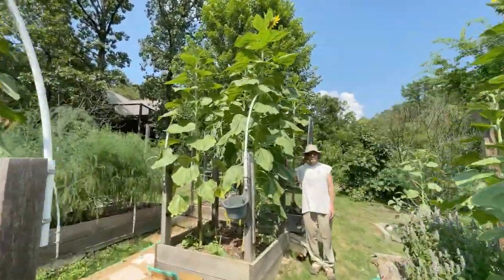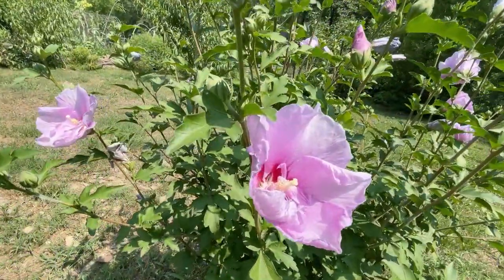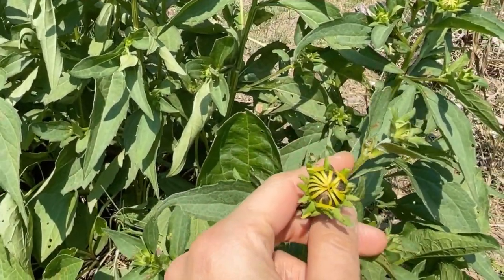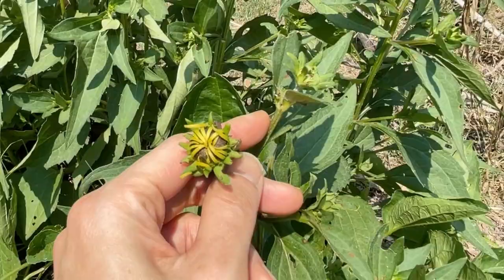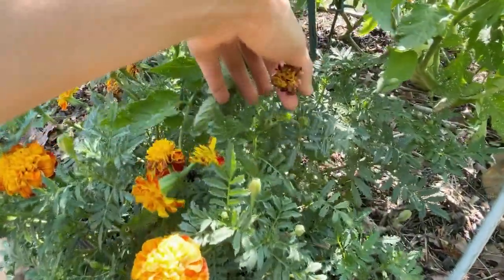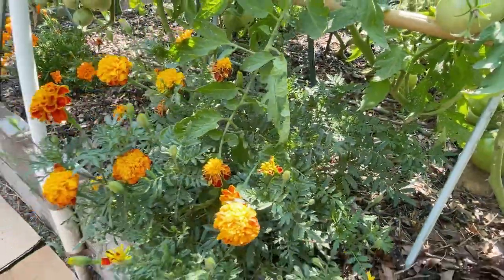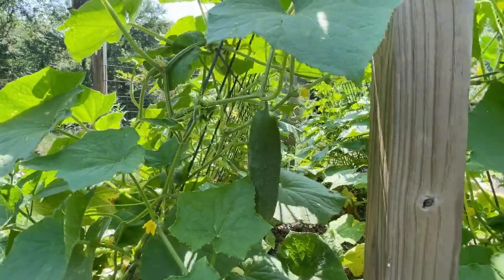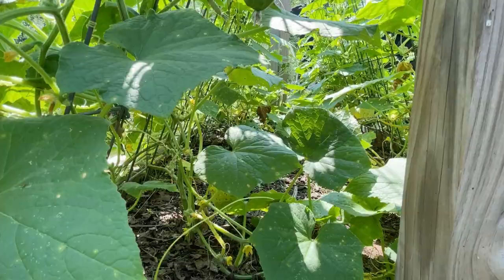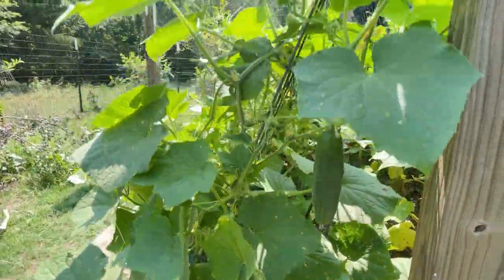Man, those sunflowers are tall! Black-eyed Susan getting ready to open. Don't forget to get rid of the dead flowers to encourage new ones to grow. Cucumbers are starting to come out heavy now.